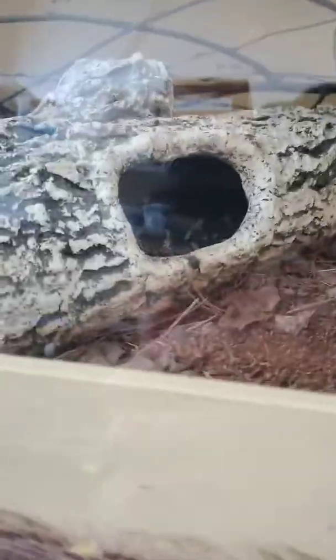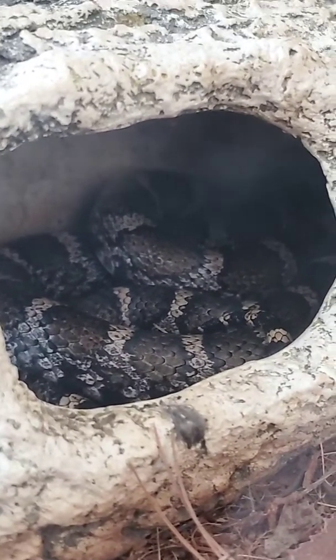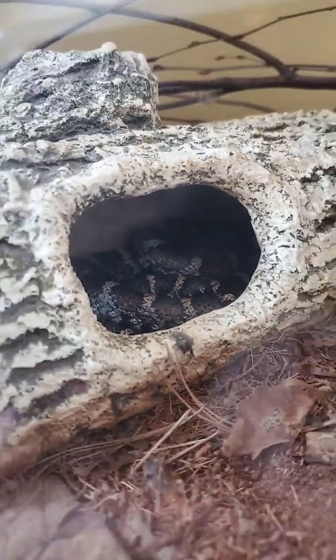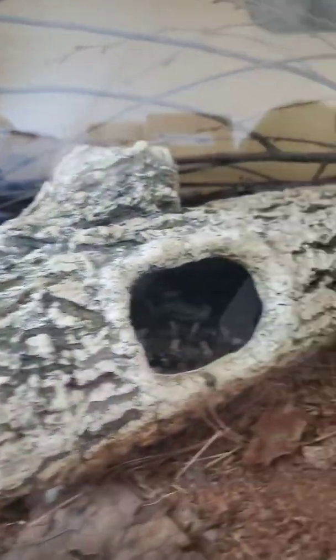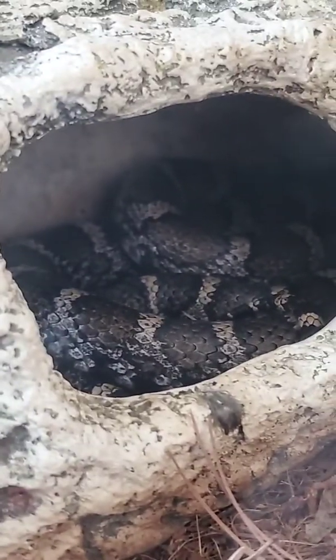Right now Cleo is curled up in this log, so you can see some of the patterns on her body while she's in here. This is kind of what a typical habitat of an eastern milk snake would look like — they're in areas on the forest floor where there are lots of spots for them to hide and tuck in. But the name 'milk snake' doesn't quite fit their lifestyle.